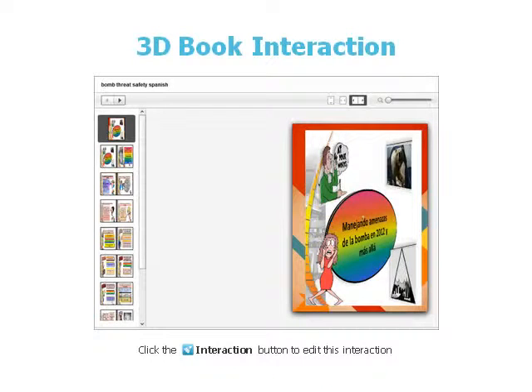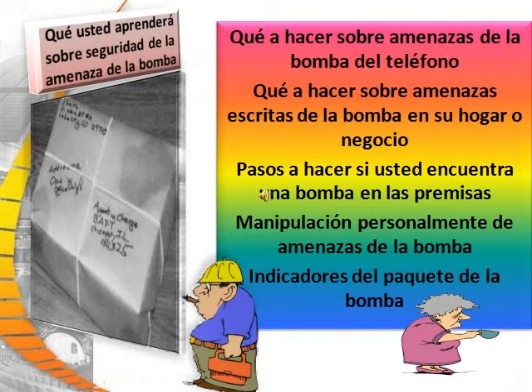Welcome to Handling Bomb Threats in 2012 and Beyond. What you will learn about bomb threat safety: what to do in the event of a phone bomb threat; what to do about written bomb threats at your home or business; steps to take if you find a bomb on the premises; handling in-person bomb threats; and lastly, bomb package indicators.